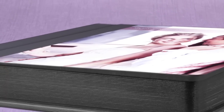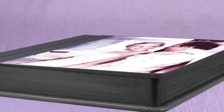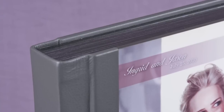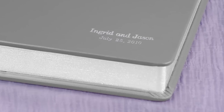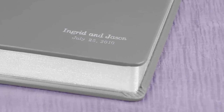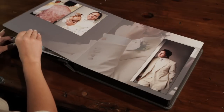Special touches such as gilded edges, round corners, and fabric end sheets on the inside covers add a finished look. Carefully constructed to retain its beauty for a lifetime, the Exclusive Album has lay-flat pages for easy viewing and one-sixteenth-inch thick, rigid pages for durability.